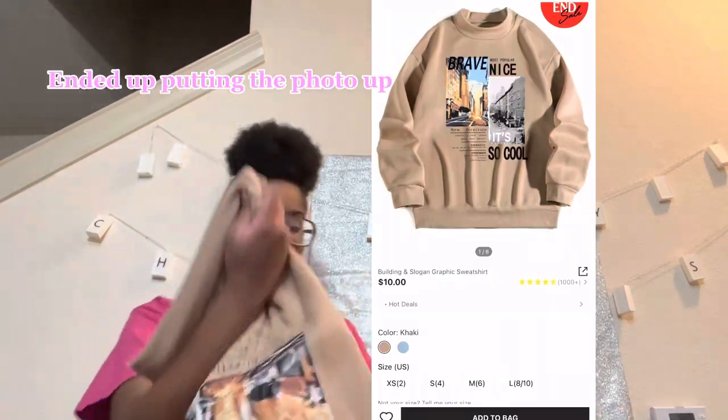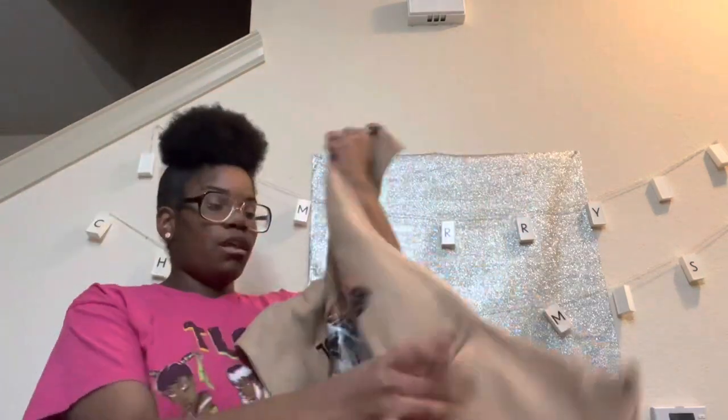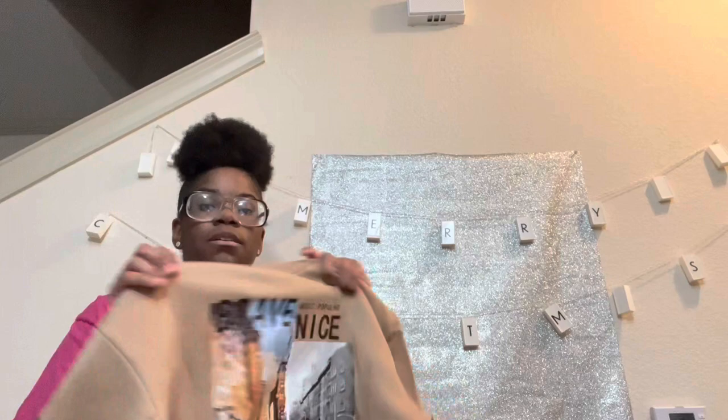This next one is like a tan or brown color version of the same sweater dress as the gray one. I'm probably not gonna put the picture on the screen because it's the same style as the other one, just in a different color — it's brown, same size large, same style.